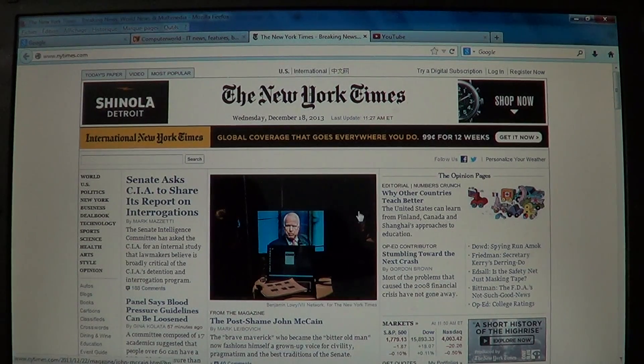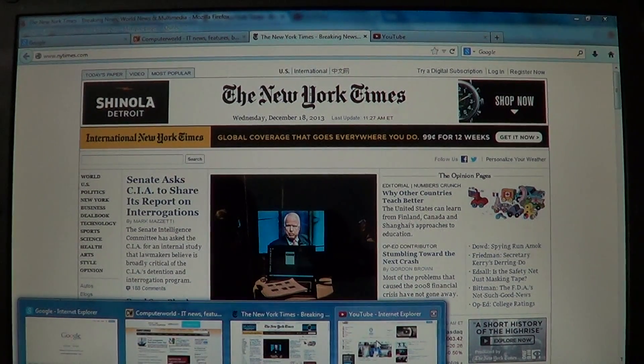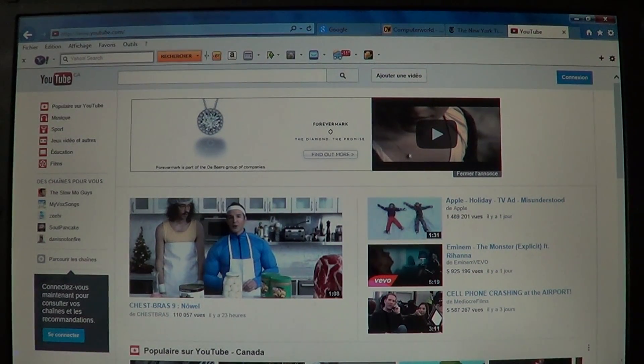Finally, I loaded the YouTube page ten times on each browser. Interestingly, the videos and ads shown were always the same across all ten loads, giving a very consistent measure. IE11 averaged 3.5 seconds to load YouTube including ads. Google Chrome averaged 3.6 seconds — essentially at par with IE11, just one tenth of a second apart.